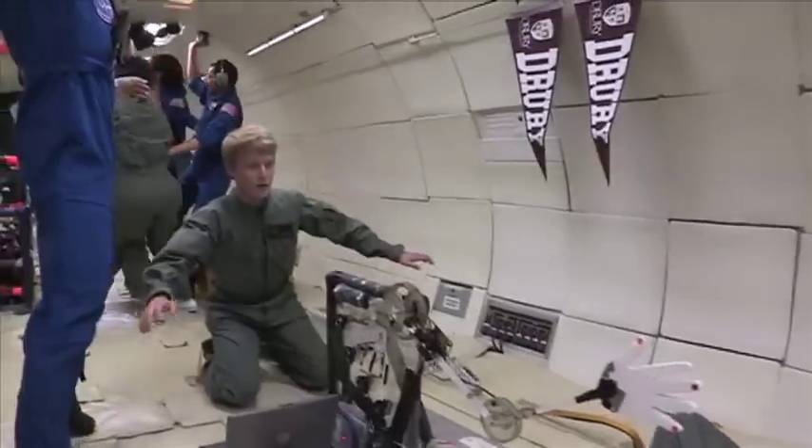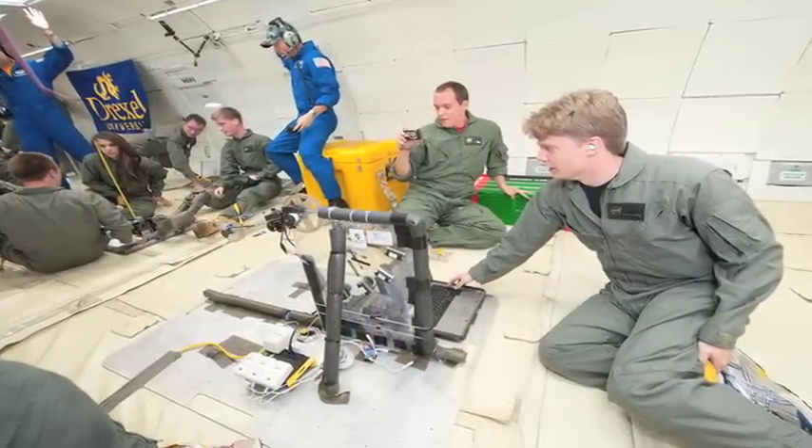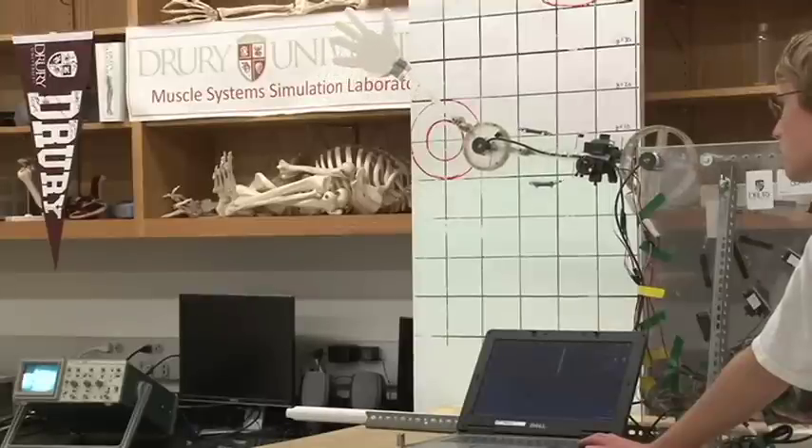Students tested the motion of a robotic arm on the flight, but the experiment's inspiration was for a much greater cause. The point is to understand the human body better and eventually hopefully help paralyzed people move prosthetic limbs — possibly to design prosthetic limbs that have muscles as their source of motion rather than motors at the joints.